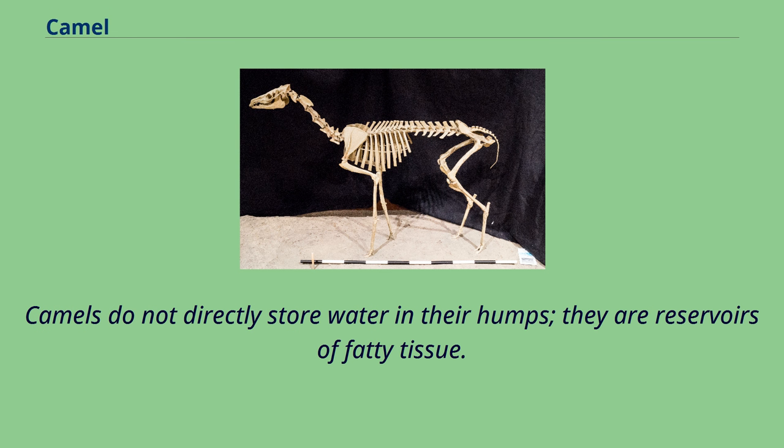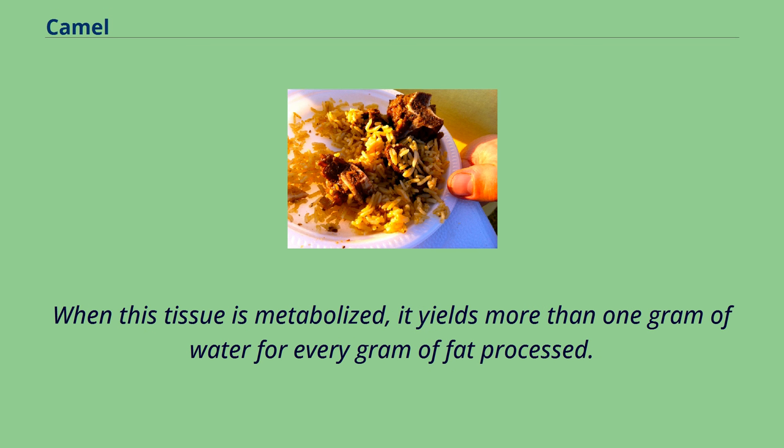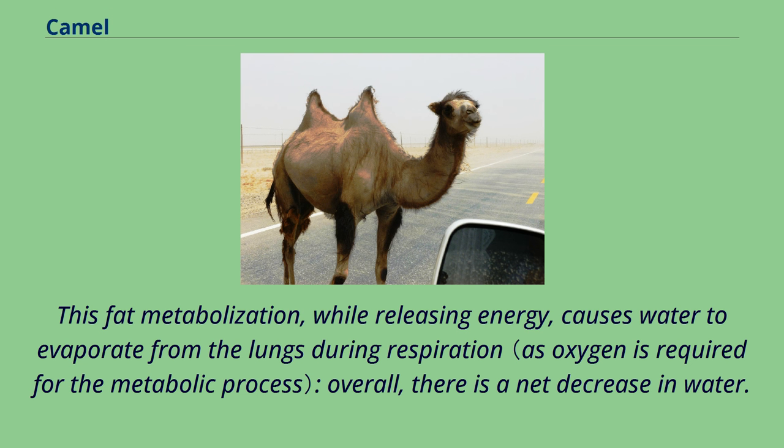Camels do not directly store water in their humps — they are reservoirs of fatty tissue. When this tissue is metabolized, it yields more than one gram of water for every gram of fat processed. This fat metabolization, while releasing energy, causes water to evaporate from the lungs during respiration; overall, there is a net decrease in water.